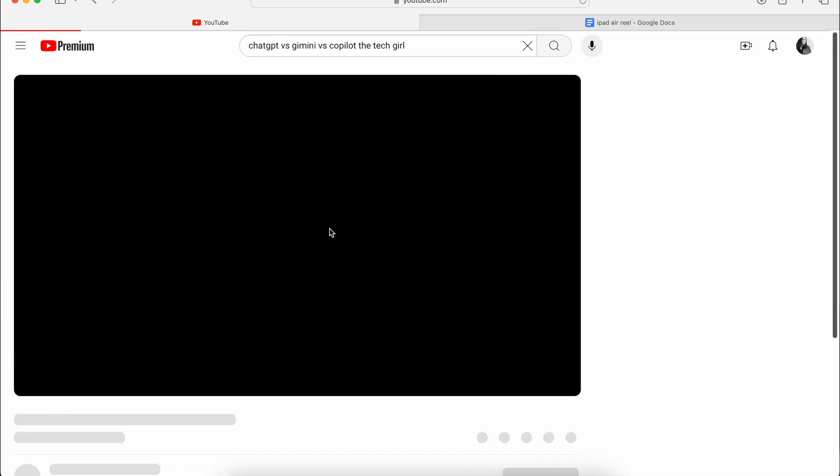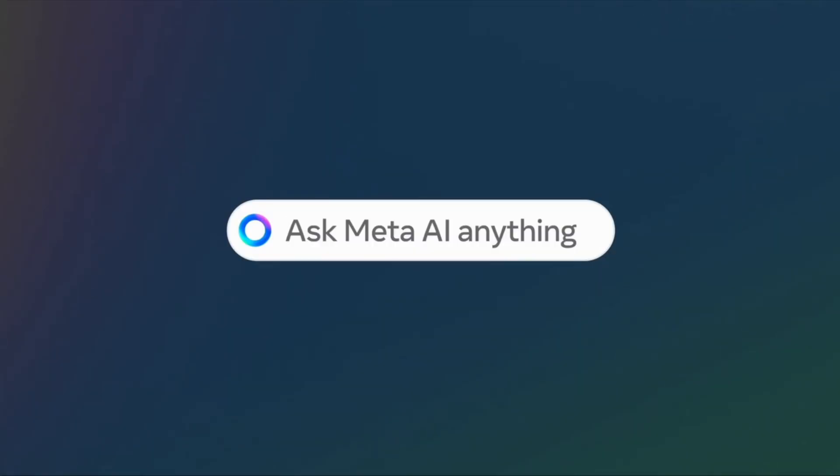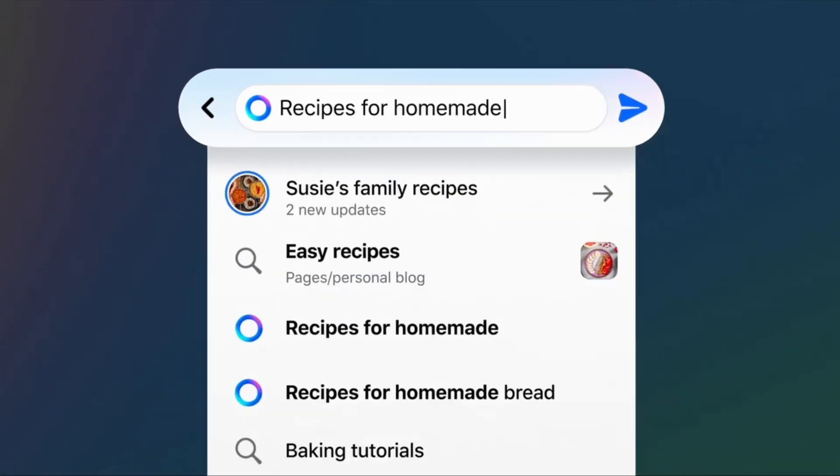I recently compared the three big AI assistants: ChatGPT, Microsoft Copilot, and Google Gemini. In my test, Microsoft Copilot turned out to be the better AI assistant overall. But since then, there have been newer AI models, and one of the most significant is Meta AI — an AI model similar to ChatGPT from Meta, the Facebook company. Can it replace Microsoft Copilot or ChatGPT? Let's put them to the test side by side in this video.